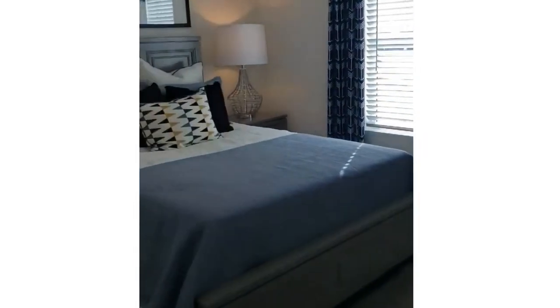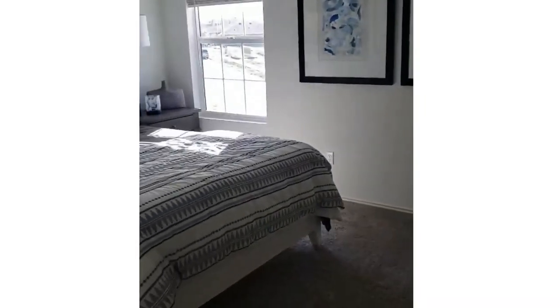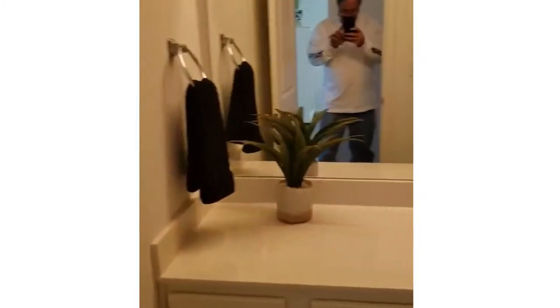This is one of the bedrooms here. Going around down the hallway, another bedroom upstairs. So this is four bedrooms in the main house, and then we have the fifth bedroom as well.